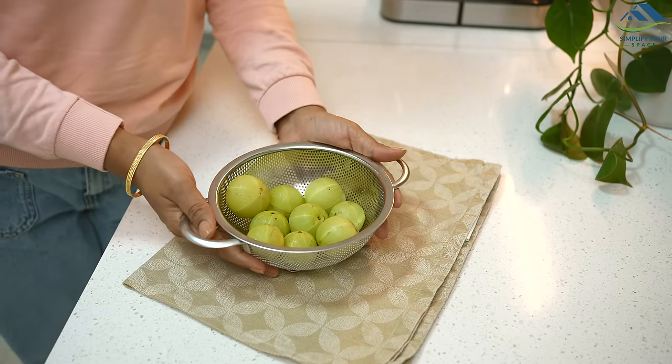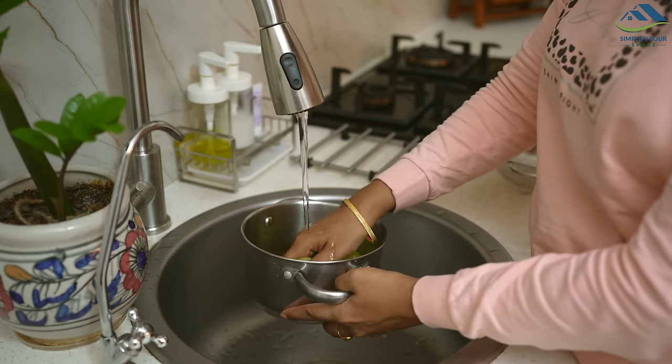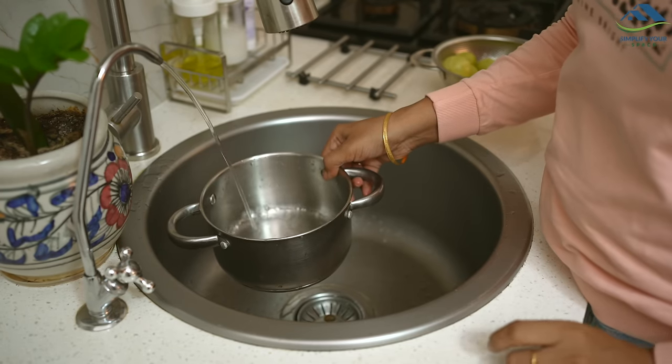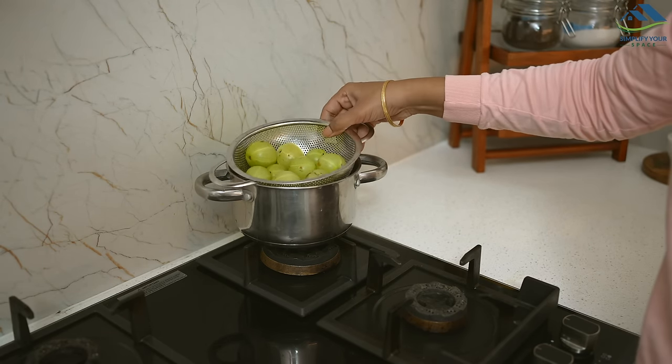As winter arrives, it is important to maintain immunity against cold. It is crucial to include vitamin C in our diet. Amla, which is rich in vitamin C, is an excellent choice to incorporate during winters. Today I will be making instant amla pickle, which is delicious.